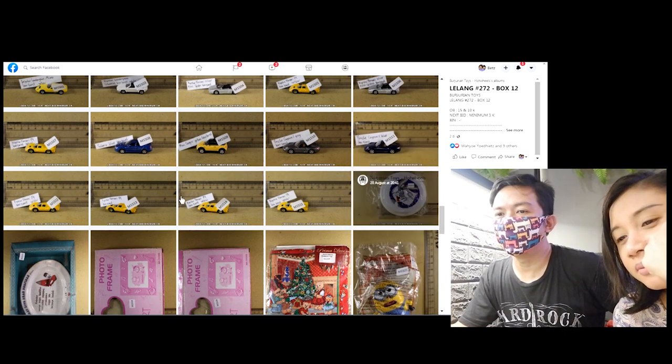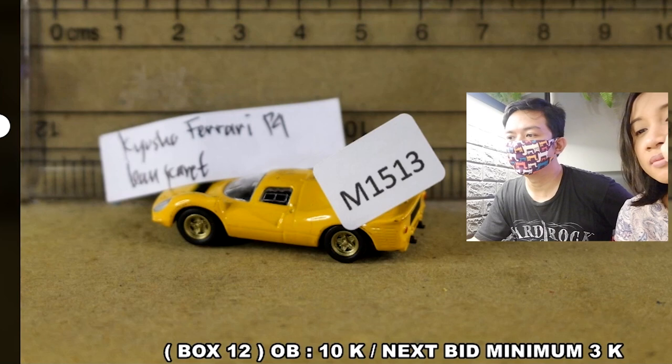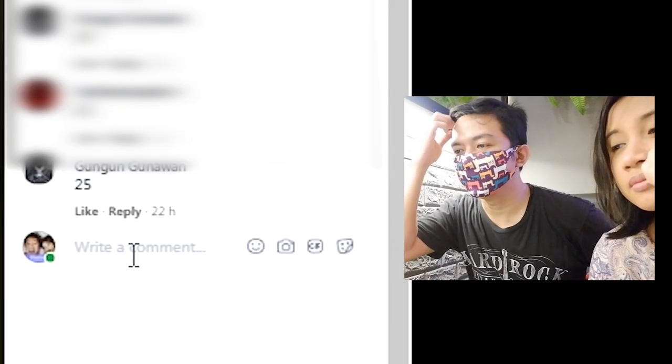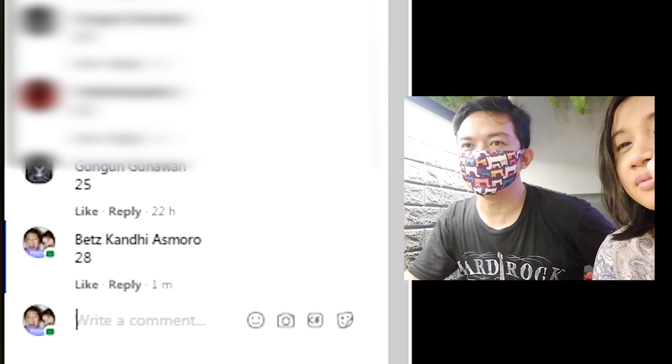Ini udah lumayan harganya sih. Kita coba aja deh. Kita kayak ngejaring aja ya, mancingnya. Nanti kalau nggak ada invoice berarti udah, gitu.